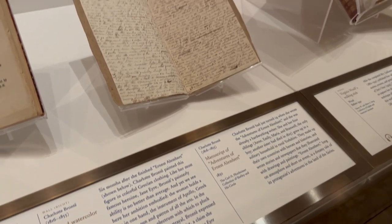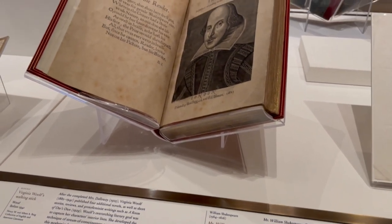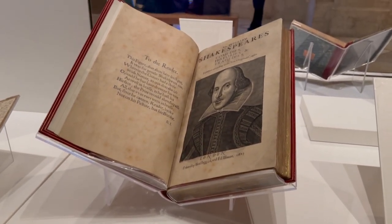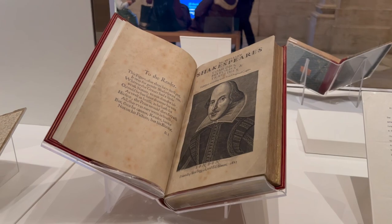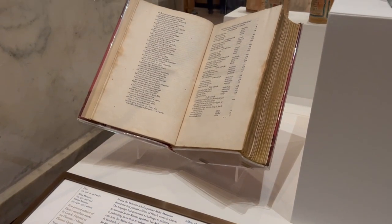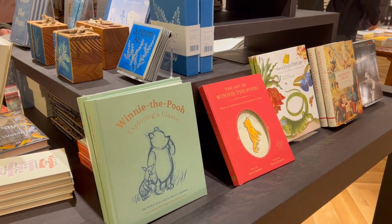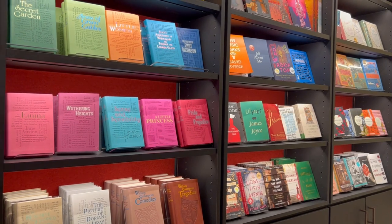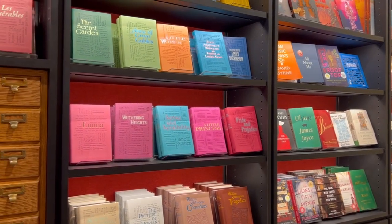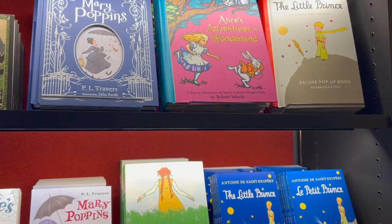Handwritten manuscripts by Charlotte Brontë and the first folio of Shakespeare's works, as well as the first printed edition of Plato's works in Greek, are also on display. Of course, there's a gift shop where I purchased some presents for my fellow book lovers in Dublin, and I can't wait to visit this library again. I'm sure there is so much more to see that I didn't have the chance to explore during my short visit.